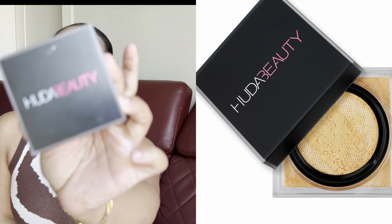The Huda Beauty Easy Bake Setting Powder — I use this every single day and still have so much product left. I recommend getting the smaller one because this takes forever to go through. The shade I use is Blondie. I use it primarily under my eyes, my chin, and my nose — basically anywhere that needs setting. It has a slightly yellowish undertone, which works for my neutral undertones. The hype is 100% real.